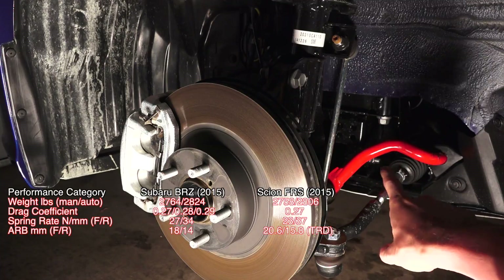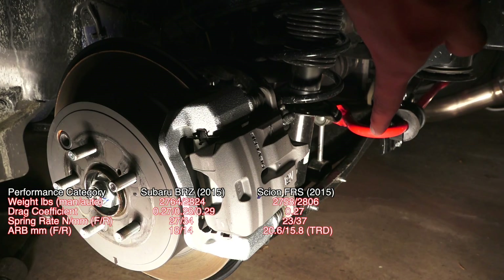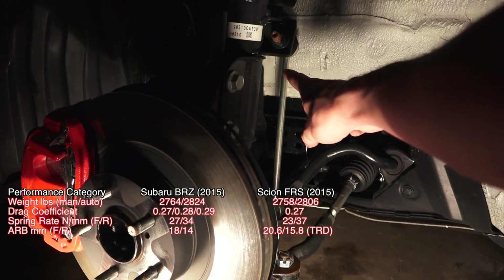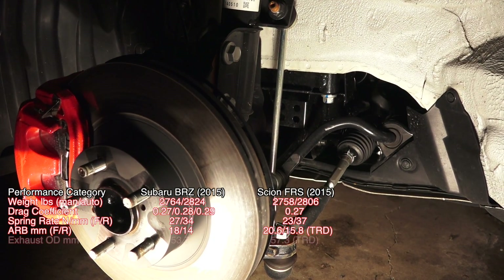The FR-S offers dealer-installed performance options such as larger sway bars in both the front and rear — 20.6 millimeters in the front and 15.8 in the rear, versus stock 18 millimeters in the front and 14 millimeters in the rear. Though there probably isn't any reason why they wouldn't fit in the BRZ, they aren't offered as options.